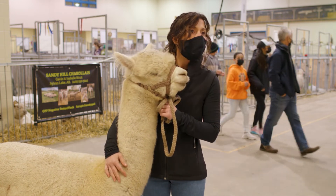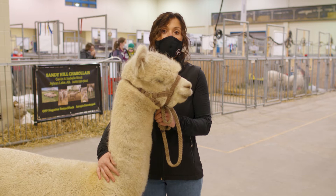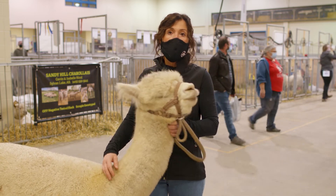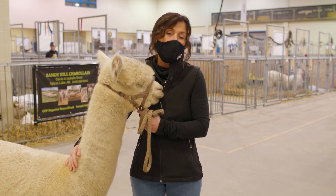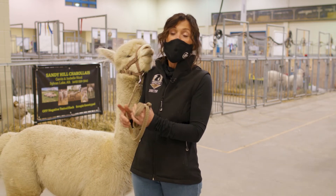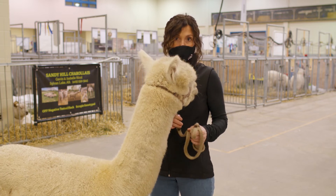Miss Easton's class asks: what is a predator of an alpaca? Predators would include a coyote, a fox, really big birds like a bald eagle which could be a predator to a cria, a baby alpaca. A bear would be a problem. And actually dogs are a really, really bad problem for alpacas.